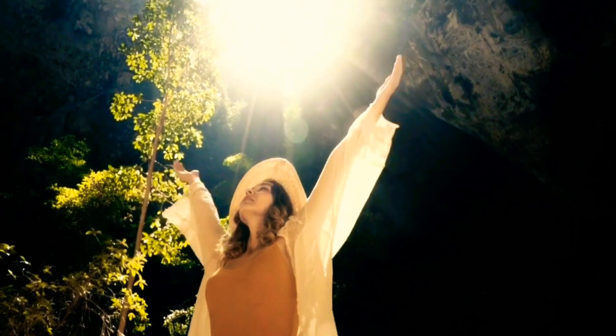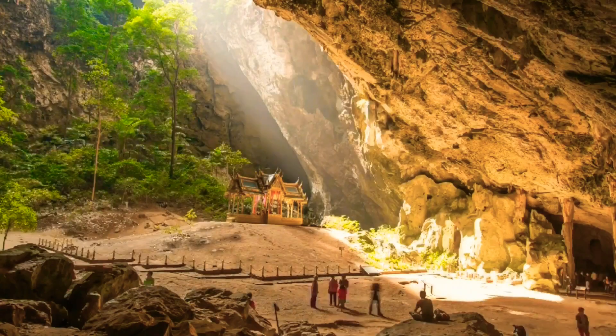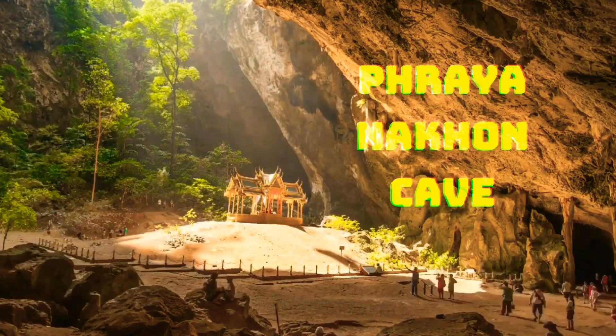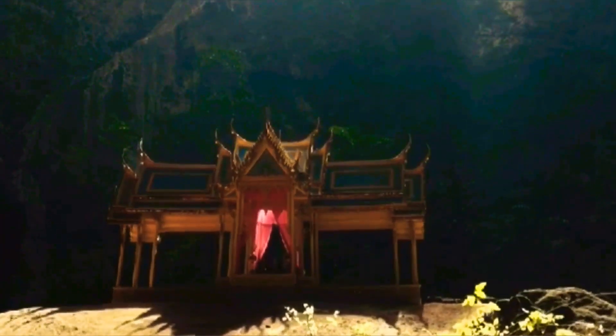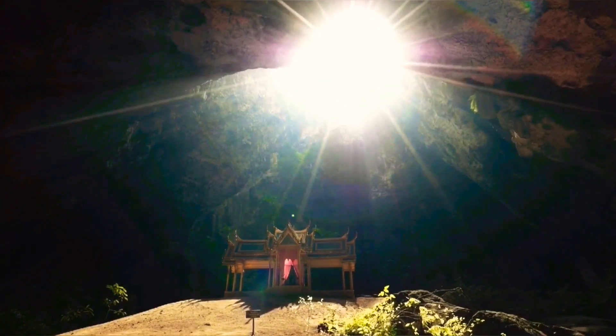One of the park's main attractions is Phraya Nakhon Cave, which is located in a secluded area of the park and can only be reached by a short hike. The cave is home to a beautiful and ancient temple that was built during the reign of King Rama V. The temple is bathed in natural light, which creates a stunning visual effect that's sure to take your breath away.